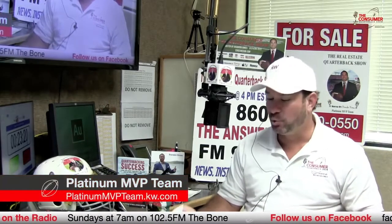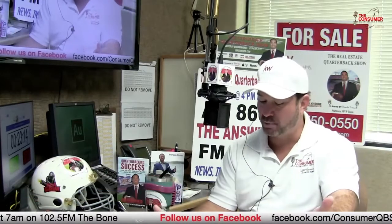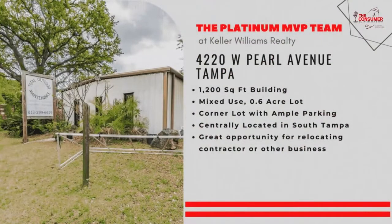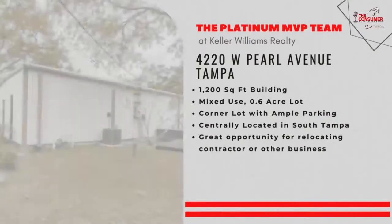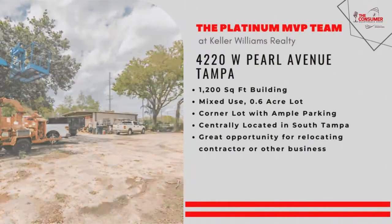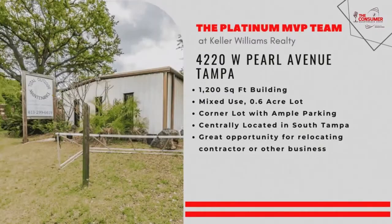We always like to feature our real estate listings. We help our sellers profit more and sell faster by doing that — innovation with radio, TV, internet marketing, 80 different outlets worldwide. We've got a hot property listing here, a commercial property in South Tampa at 4220 West Pearl. It's a beautiful property, a great opportunity for a self-employed business owner, maybe with a contractor business. You've got a 1,200-square-foot building, over a half-acre lot, a corner lot with ample parking, centrally located in South Tampa. Great opportunity for relocating a contractor or other business.